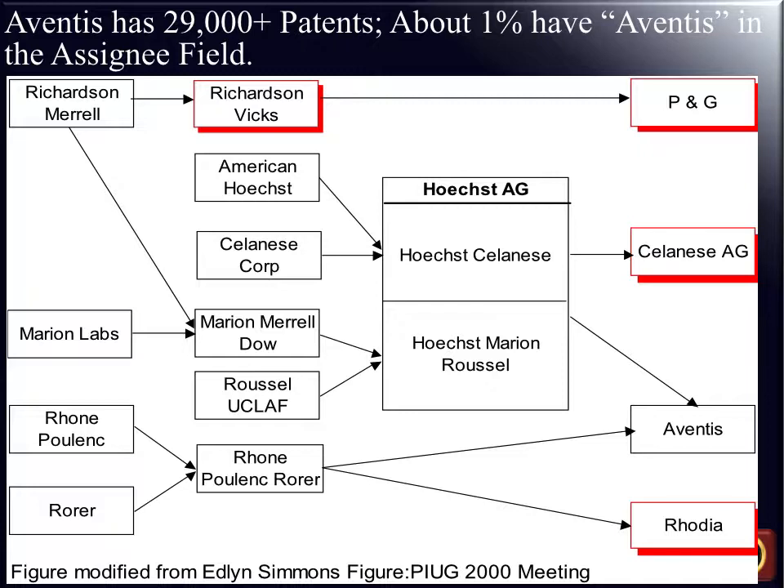Here's an example. The company Aventis has about 29,000 patents. Unfortunately, about 1% have the name Aventis in the assignee field. So if you were to go to the U.S. Patent and Trademark Office database and type in the field Aventis, you'd only perhaps see maybe 290 patents with that name. Understanding the relationships with the different corporations, this unification of data would require that you also know the patents that Hoechst, Merrion Labs, Rohm, Poulenc, Rhône — different companies — all of which lead eventually to Aventis.